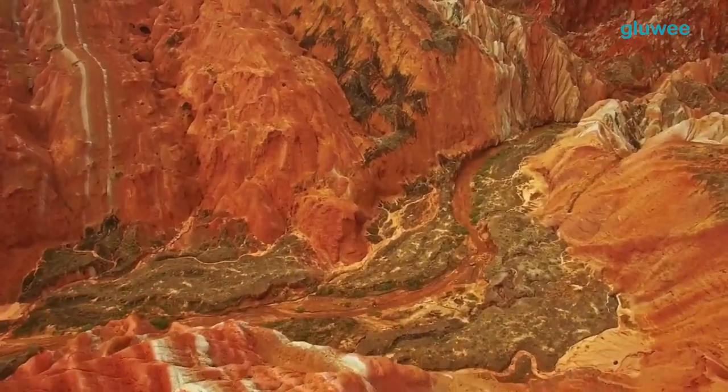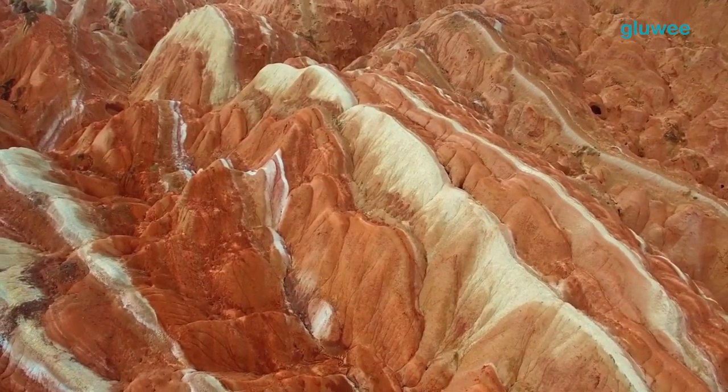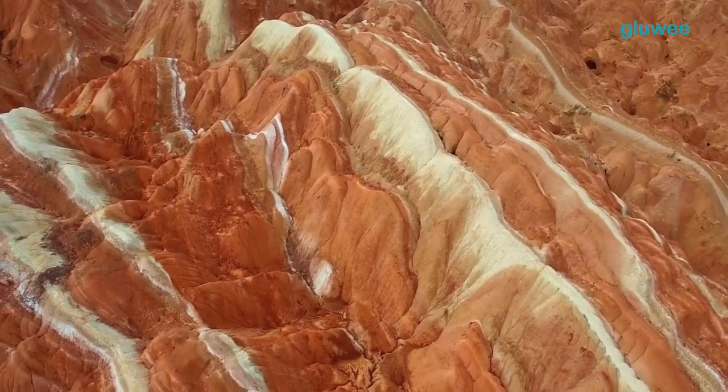Janya Danxia Mountain is located in Gansu Province, China. This mountain is a row of colorful mountains and hills.